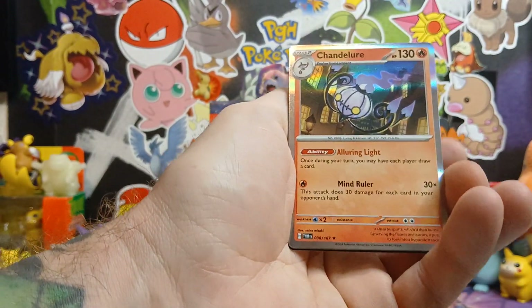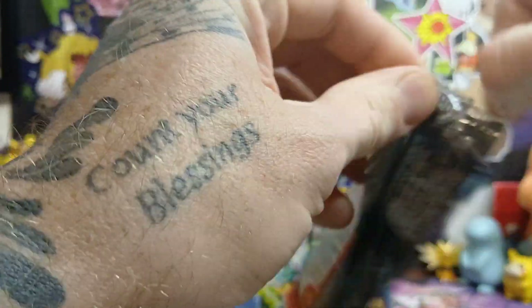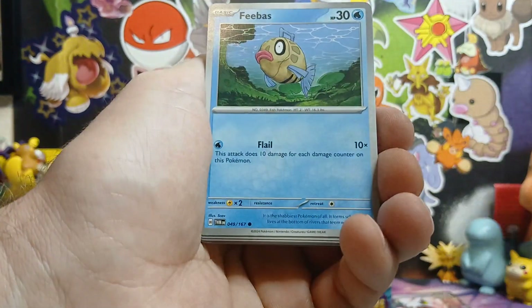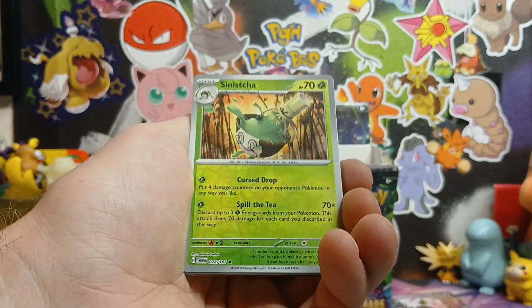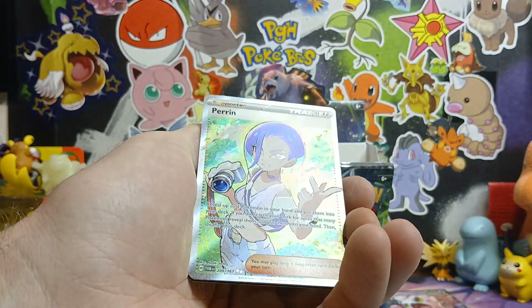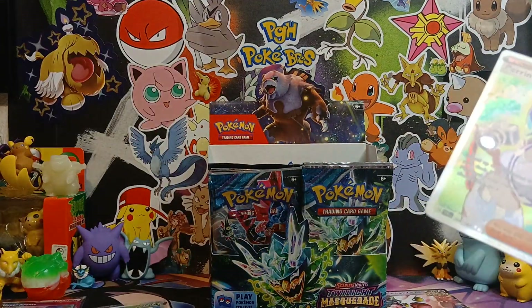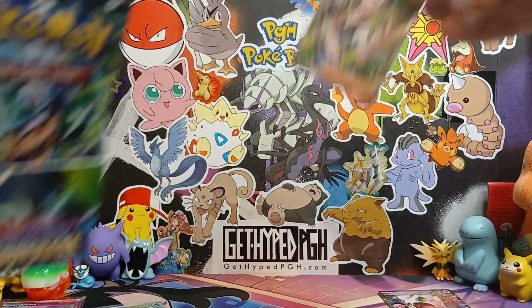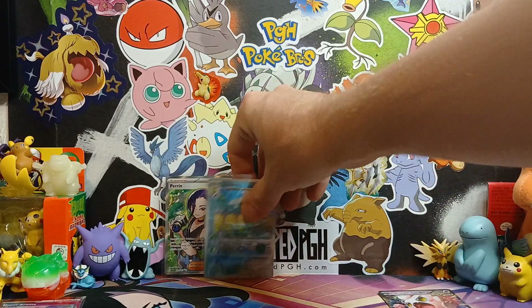Going to open up everything, unless I save a few things for the advent calendar this year - there's a chance that might come back. Be on the lookout, be sure to subscribe and turn on notifications. Head over to Instagram PGH Poke Bros. There we go - that is not the special illustration rare but it's an ultra rare. I'll take it, it's a hit for sure.